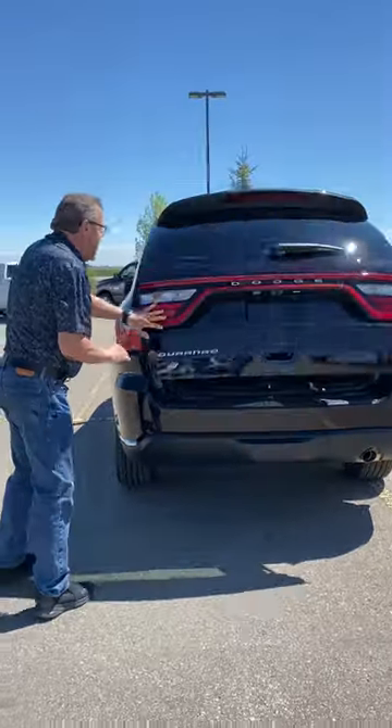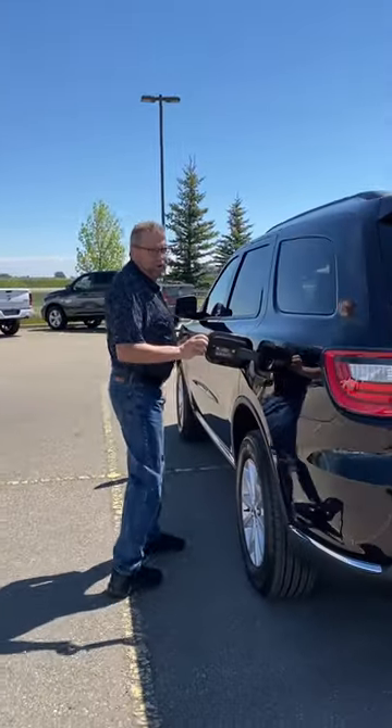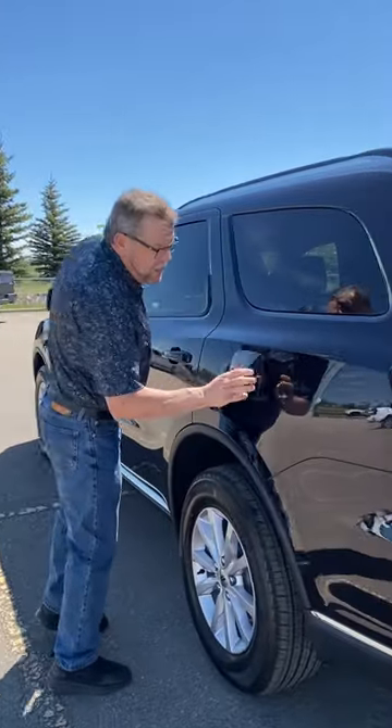Coming around the side over here — capless fuel door, so you don't have to worry about losing that gas cap.